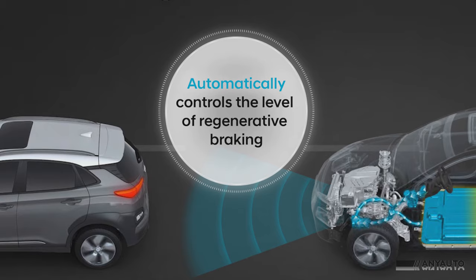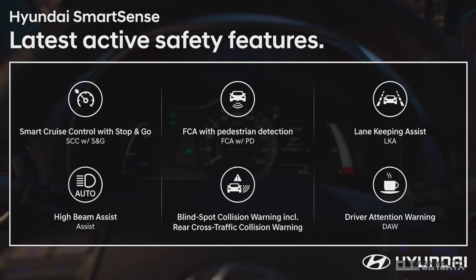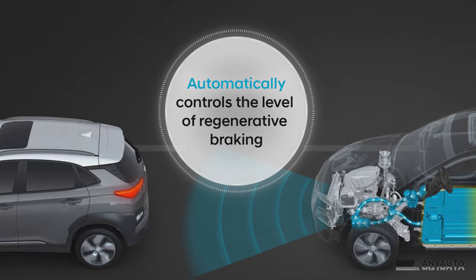It was good to see that the Kona has good safety features and the Hyundai SmartSense safety package as standard in both models. Features include front collision avoidance assist, forward collision warning, smart cruise control with stop and go, driver attention warning, lane keep assist, blind spot collision monitoring, and rear cross traffic collision warning.